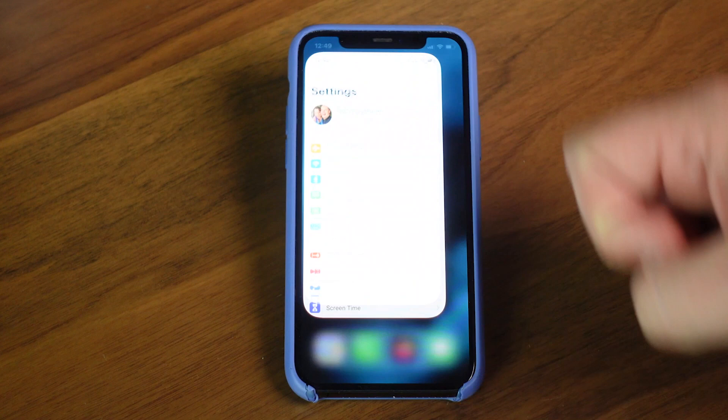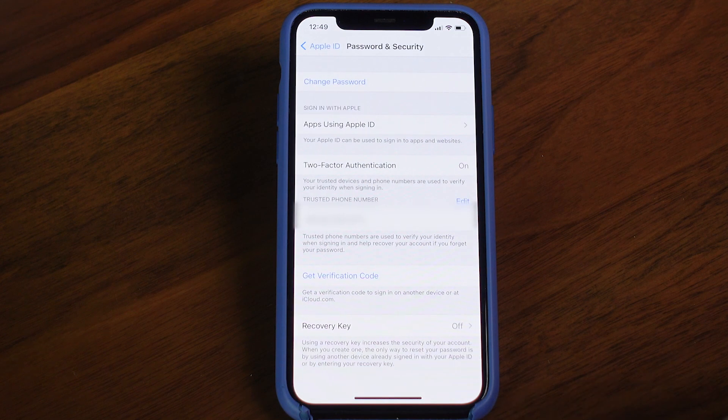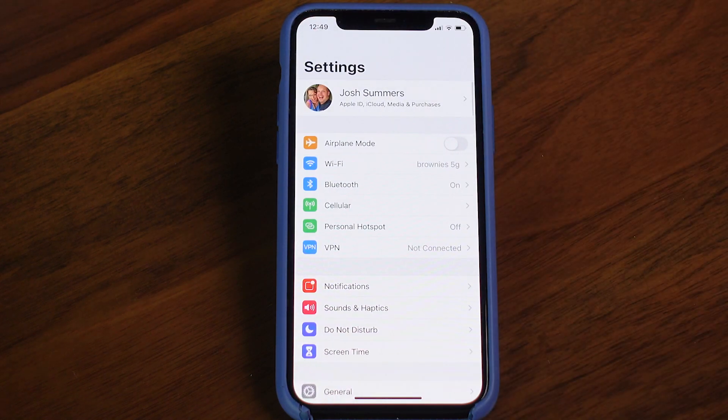If you've never heard of two-factor authentication, it's basically a second way beyond your password to verify that you are who you say you are. In the case of your iPhone's iCloud account, this is a way to secure anything you store in iCloud, including photos, contacts, messages, and a whole lot more. There's really no good reason not to turn on two-factor authentication. To check if it's on, go into your Settings app and click on your name at the very top, then click on Password and Security, and find Two-Factor Authentication. If it says on, you're golden. If it says off, go through the process of turning it on.